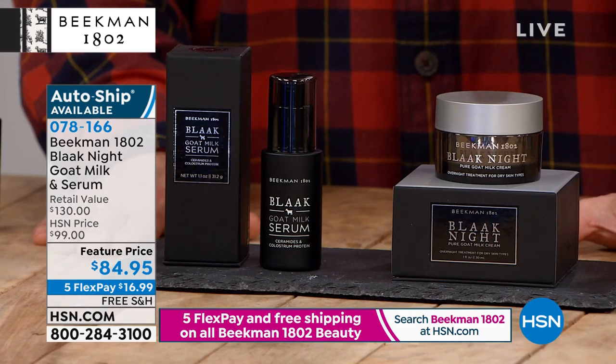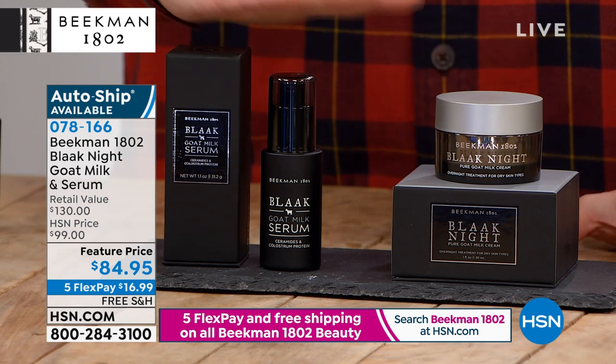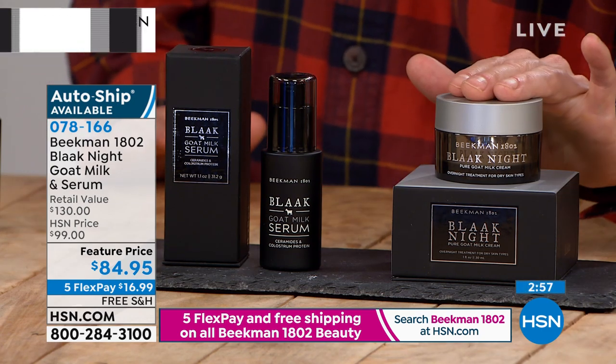Extra dry skin for wintertime — your skin may actually get drier, so go ahead and pick up the extra dry. You're gonna get the serum no matter which one you choose. Your only choice is whether you want the normal peptide cream or the peptide cream for extra dry skin.